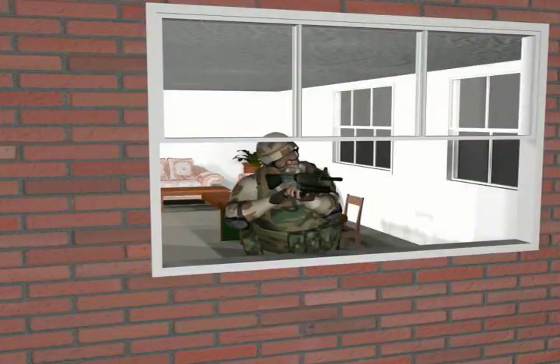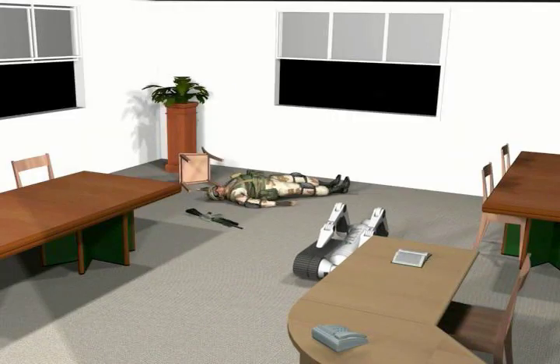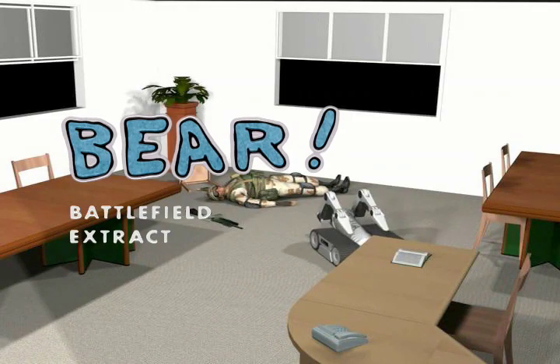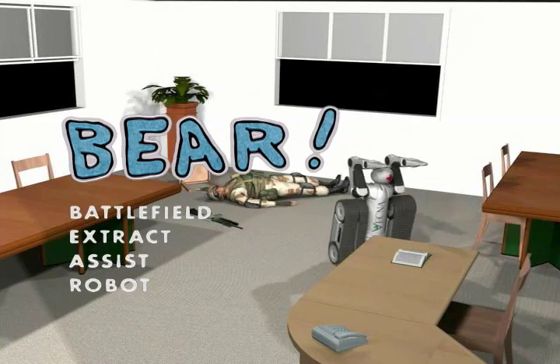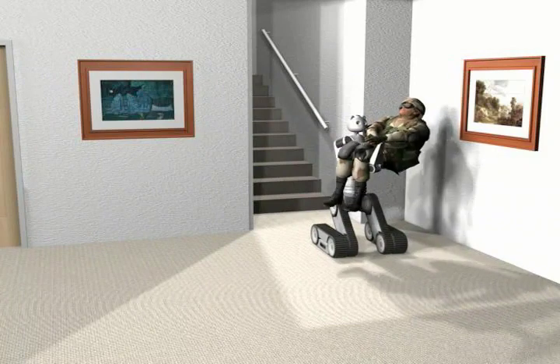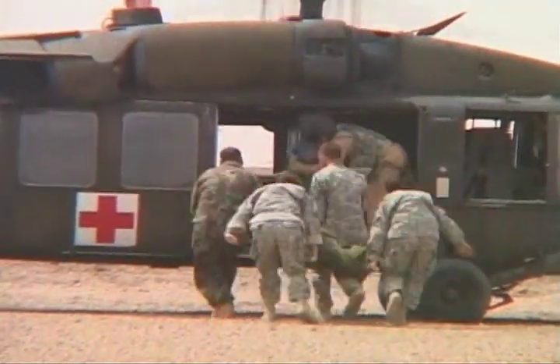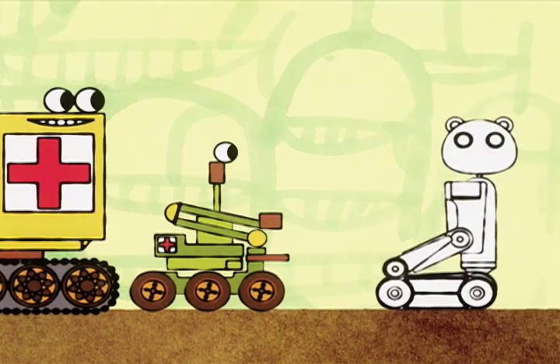In coming years, robots might handle a full range of emergency medical roles during wartime. The Battlefield Extract Assist Robot, or BEAR, is designed to carry rather than drag injured troops out of combat. With its upright posture, bendable knees, and padded arms, it looks more like the human medics it might one day replace — and on purpose.